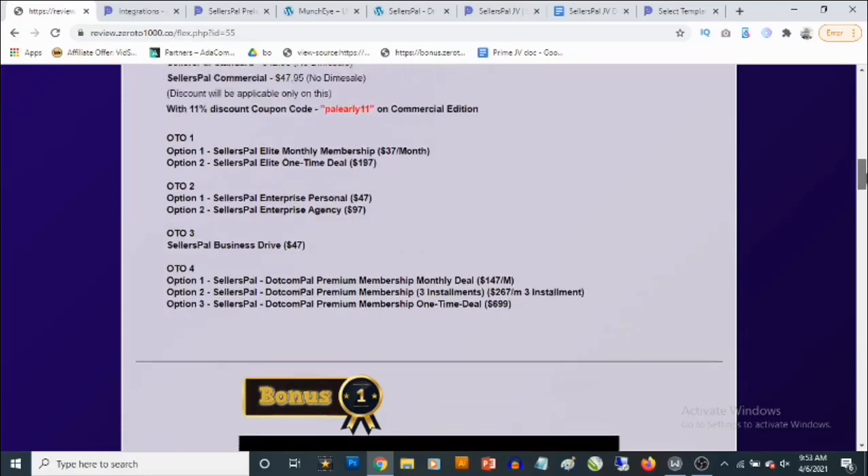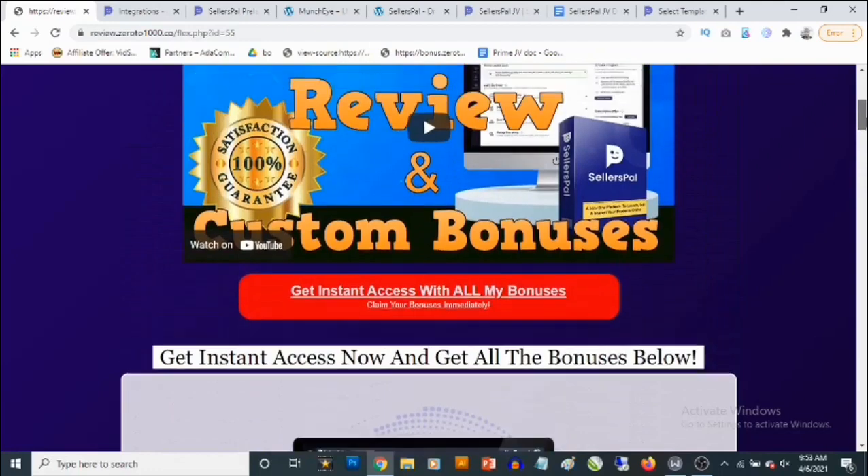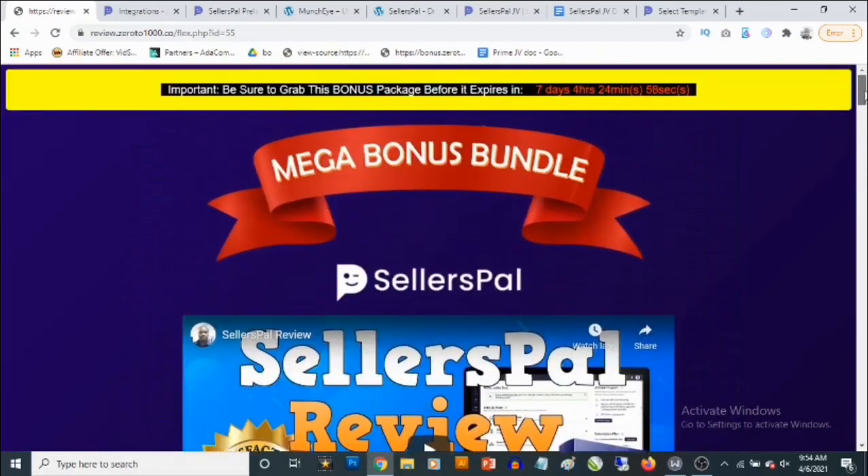So that's going to be my review for Seller's Pal. If you have any questions, feel free to drop them in the comment section below. Thank you for checking out this review, and it's bye for now.